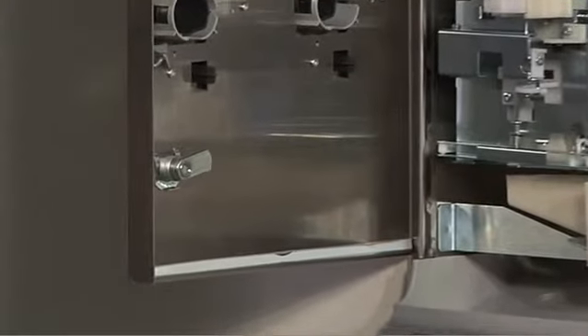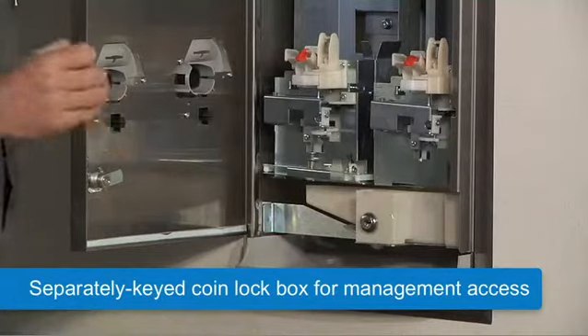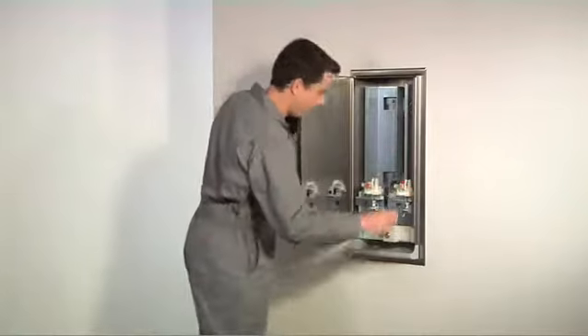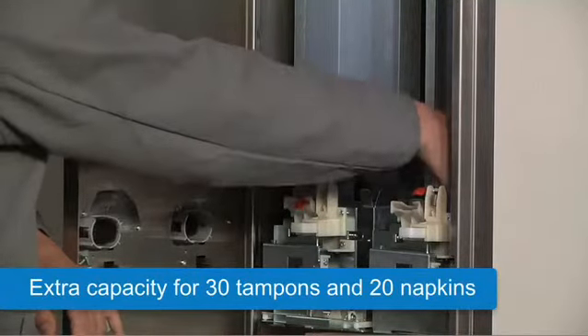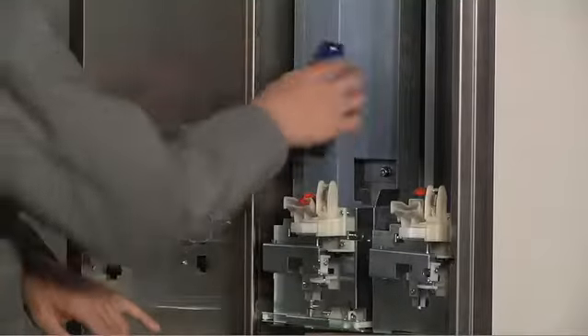The custodian opens the vendor door by unlocking two tumbler door locks, which are standard and keyed like other Bobrick restroom accessory cabinets. There is also a separately keyed coin box lock for management access.